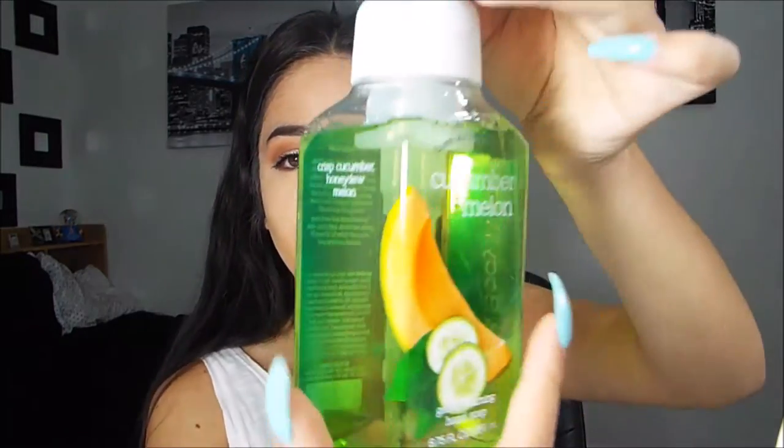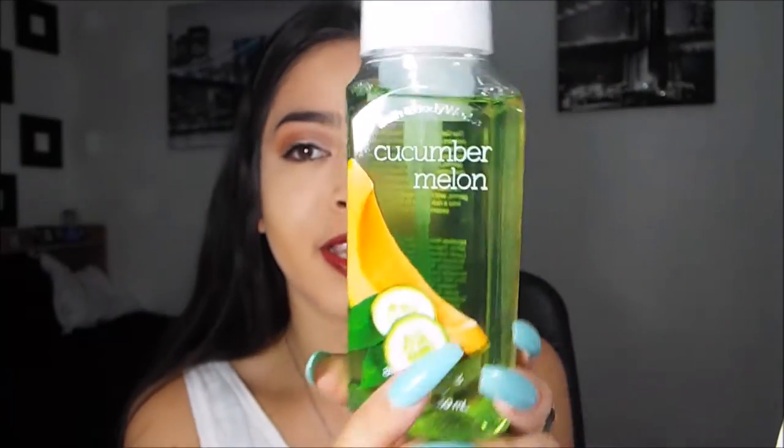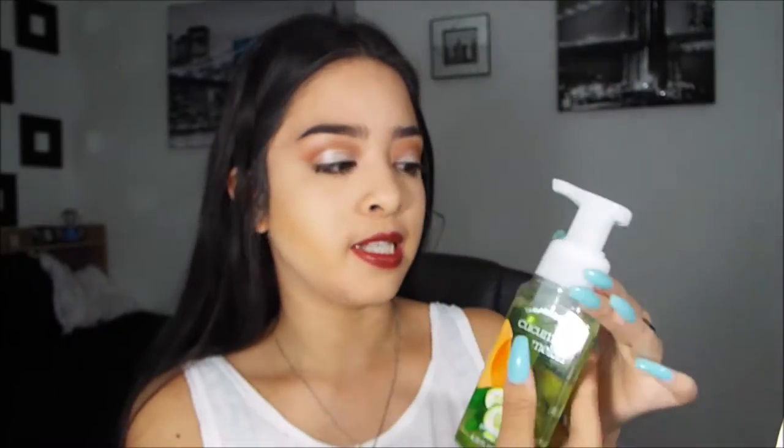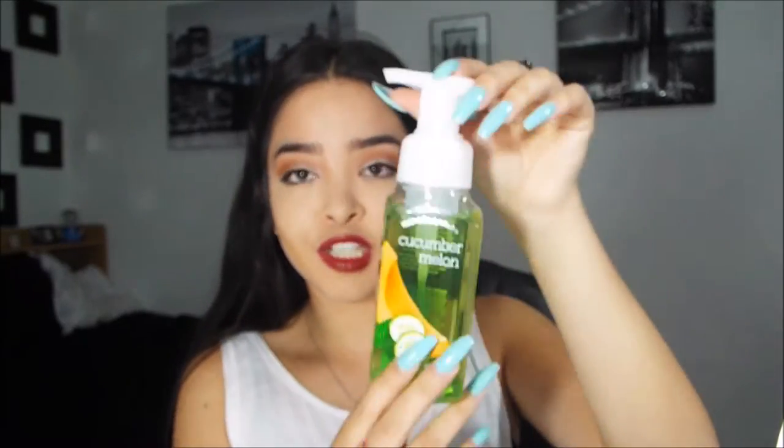I got a lot of soaps because my mom always has great-smelling soaps and I'm always jealous. The first soap I got is the Gentle Foaming Hand Soap in Cucumber Melon. It's super cute, really summery, and the smell is amazing — I wish you guys could smell through the camera.